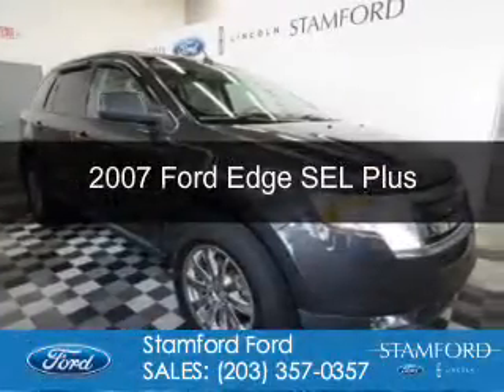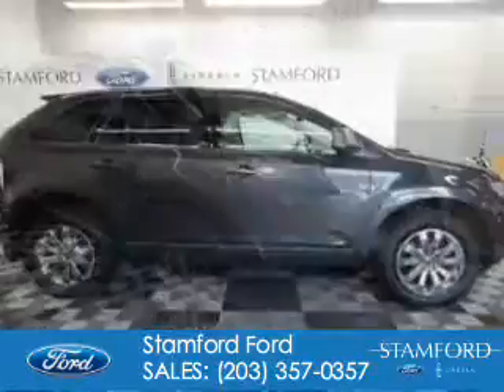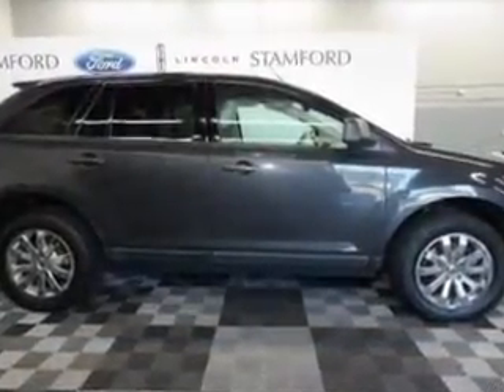This is a used 2007 Ford Edge. It's powered by all-wheel drive, a 3.5-liter, 6-cylinder engine, and a 6-speed automatic transmission.